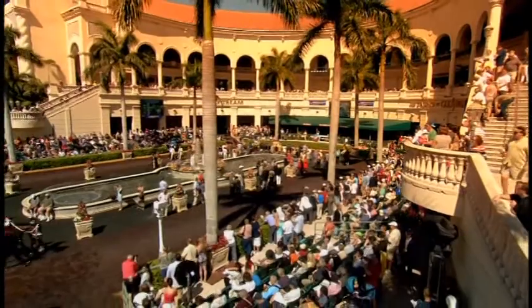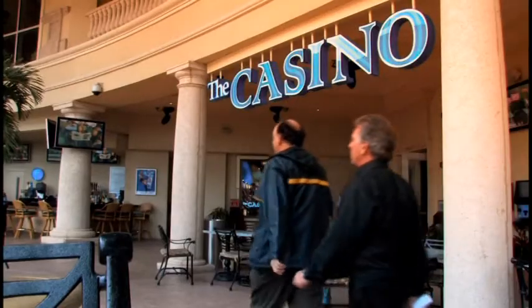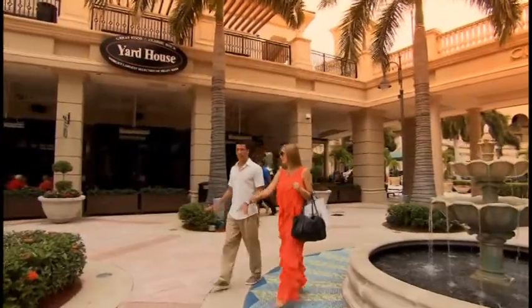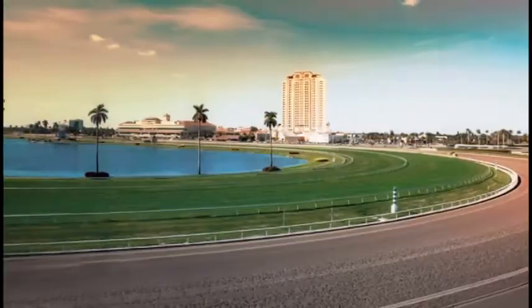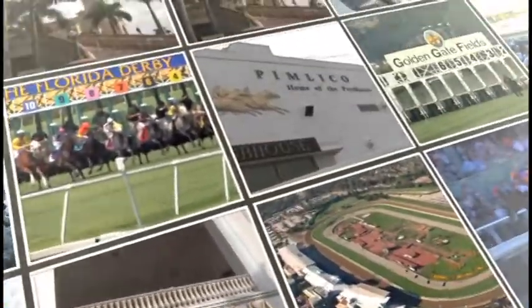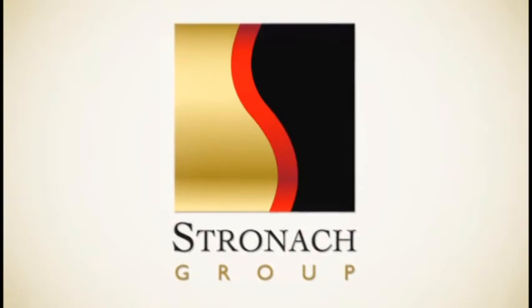Gulfstream Park is one of Florida's top entertainment destinations, mixing restaurants, clubs, a casino, and international boutique shops with world-class racing. In a lavish, sun-drenched setting with the feel of a Mediterranean village, Gulfstream is a leading year-round entertainment and tourist destination and the home of luxury residences in 2014. The Stronach family, owners of Gulfstream Park, is committed to the sport of thoroughbred racing and the grace, spirit, and generosity of the horse.